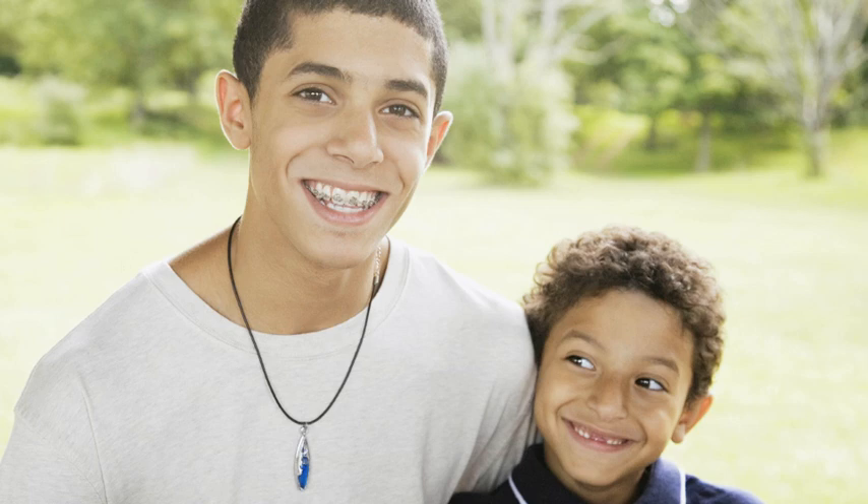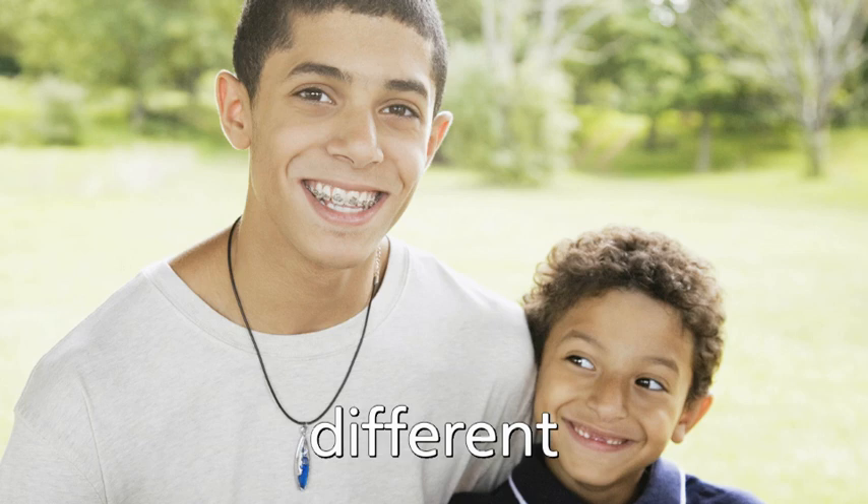Different. They are brothers, but they look different.